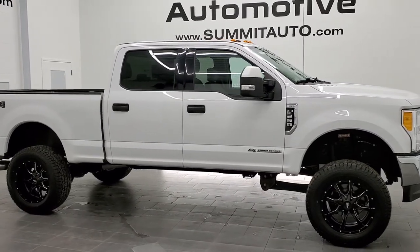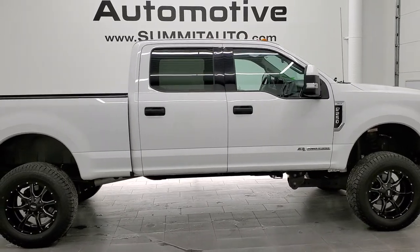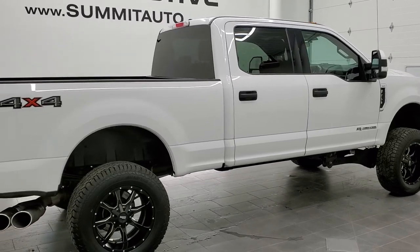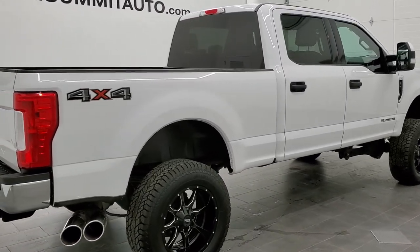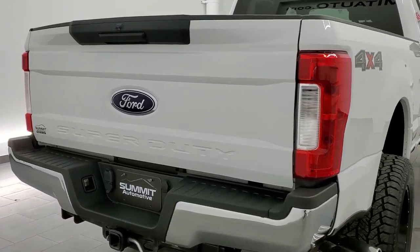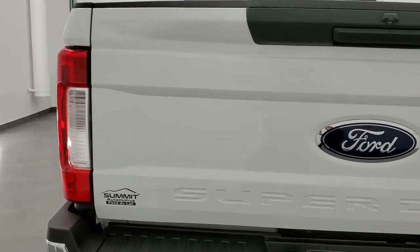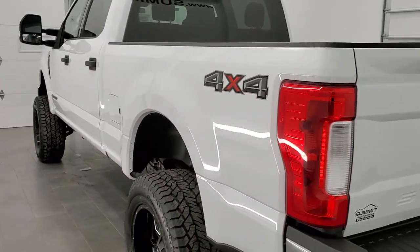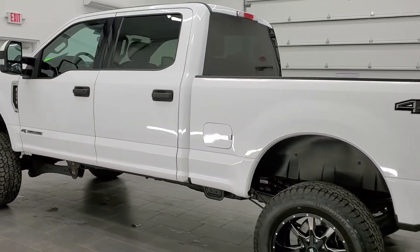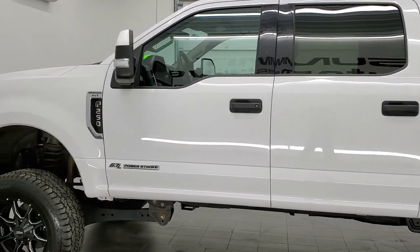This is stock number 11283. We're here at Summit Automotive in Fond du Lac, Wisconsin — your new and used heavy-duty truck headquarters. Today we are checking out this super clean 2017 Ford F250 Crew Cab Short Box XLT. This truck has the 6.7 liter Power Stroke diesel. It has been fully safety inspected by our service shop, has a fresh oil and filter change, all the fluids have been checked and topped off, and this truck is 100% ready to go.